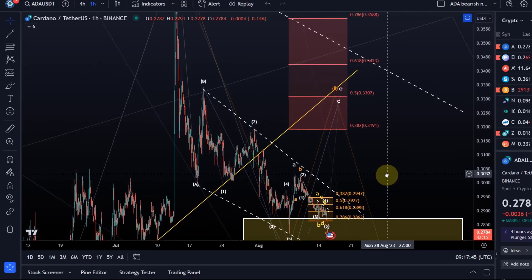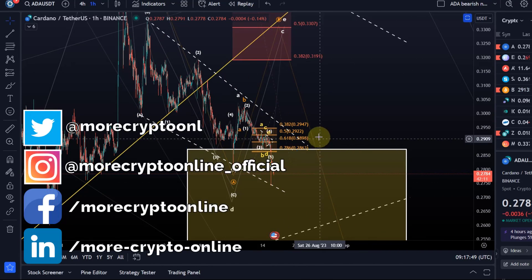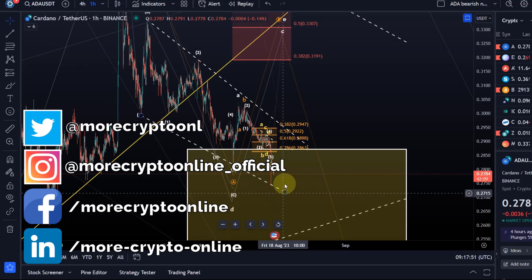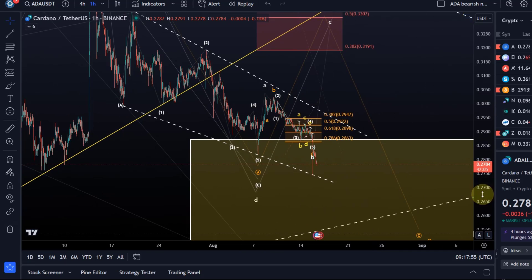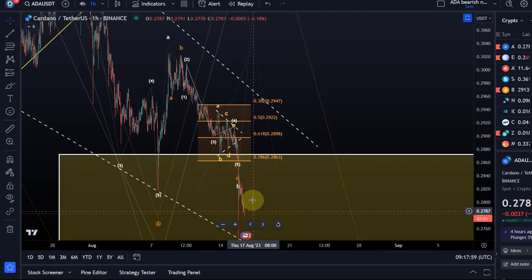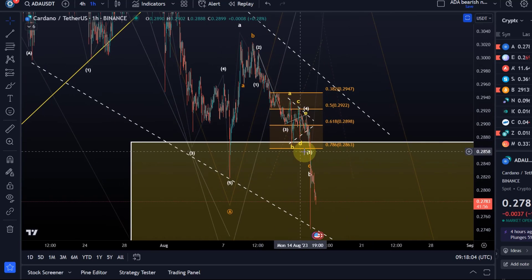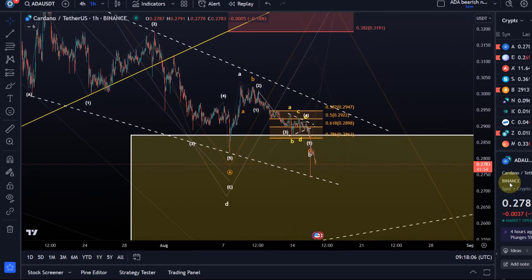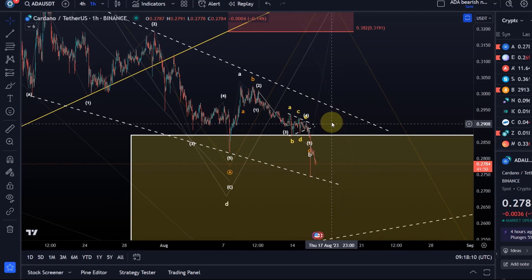Hello and welcome to another update video about ADA. ADA continues to grind down further in this descending wedge pattern we have been tracking. Yesterday we identified the potential for another low due to this triangle pattern, and that low happened — it broke quite aggressively below the more imminent nearest support, so we can take that off.